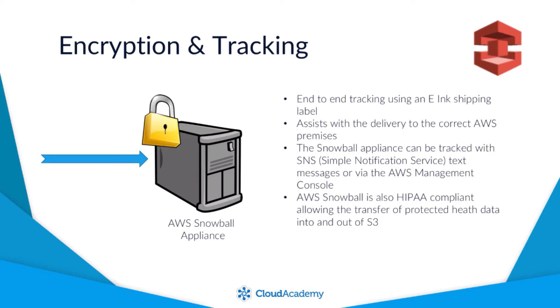When the transfer of data is complete and the appliance is sent back to AWS, it is then the responsibility of AWS to ensure the data held on the Snowball appliance is deleted and removed. To control this process, AWS conforms to standards and guidelines set by NIST — the National Institute of Standards and Technology — to ensure all traces of data are removed from the media.